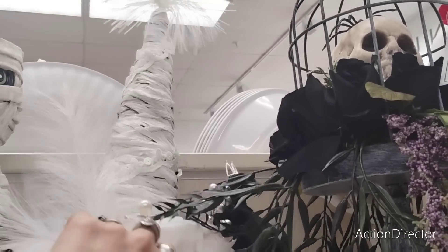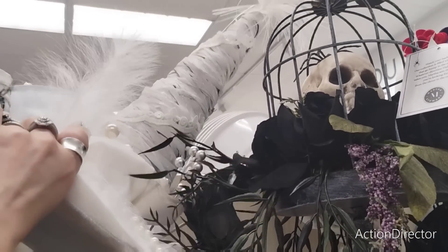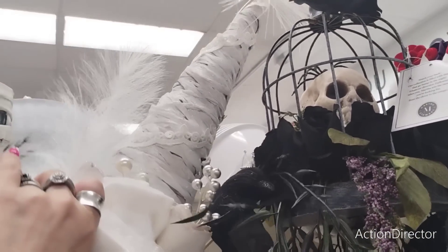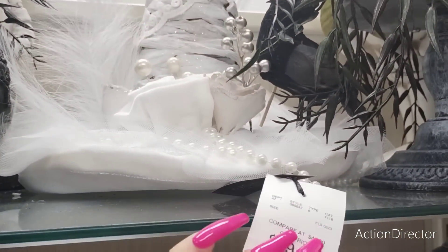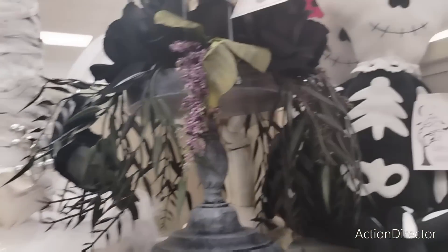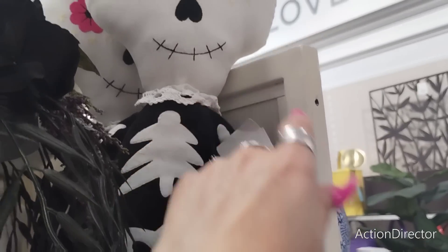It's actually really light — it's styrofoam. Here's the price: $29.99. $14.99. That's pretty cool, I like that.